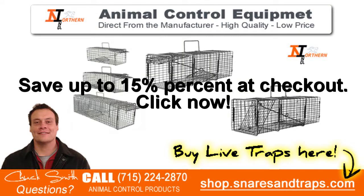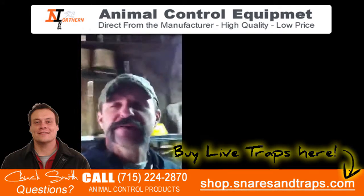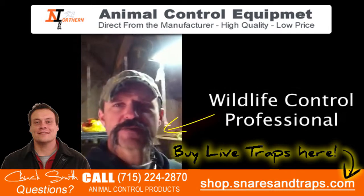Save 15% at checkout. Click now. Hi, my name is Paul Anzac. I'm with Clutter Superior Wildlife Control out of the Smoky Mountains.